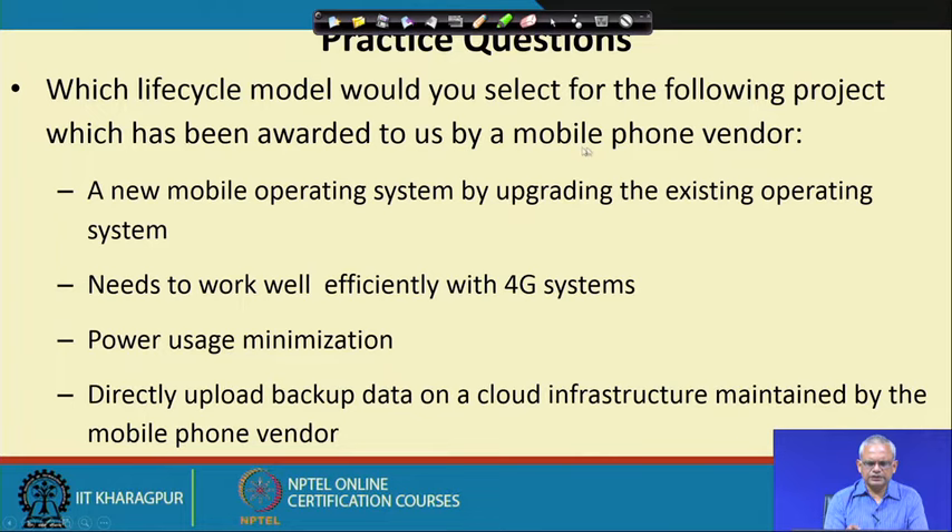Which lifecycle model would you select for a project awarded by a mobile phone vendor? A new mobile operating system upgrade needs to work efficiently with 4G systems, perform power minimization, and directly upload backup data to cloud infrastructure maintained by the vendor. There is a lot of technological challenge in this project, involving new technology, and therefore an Agile model will be suitable.